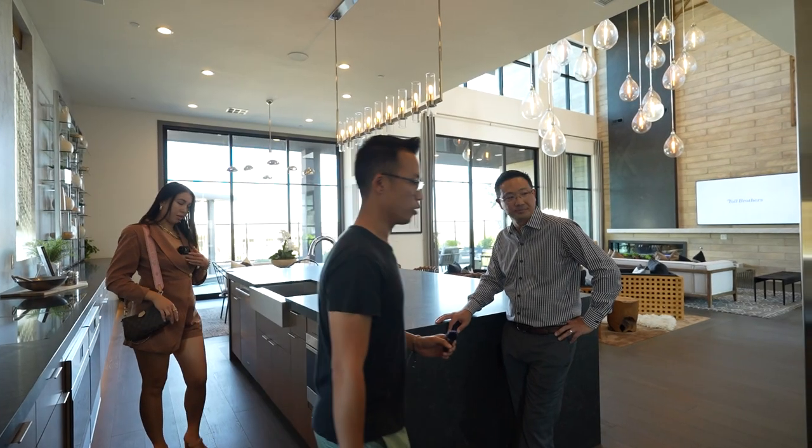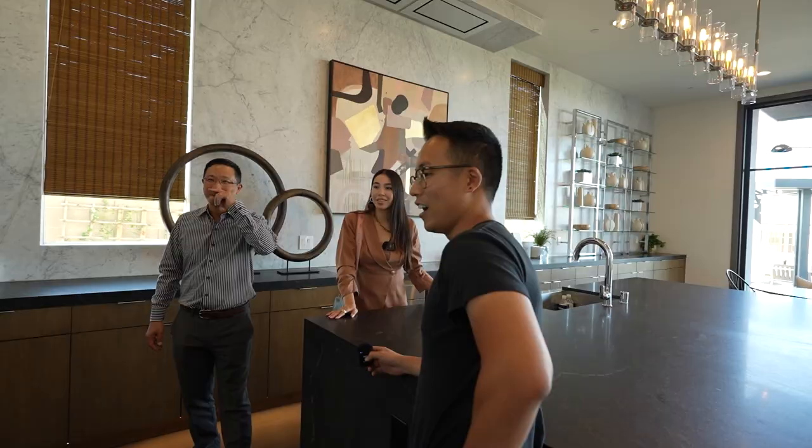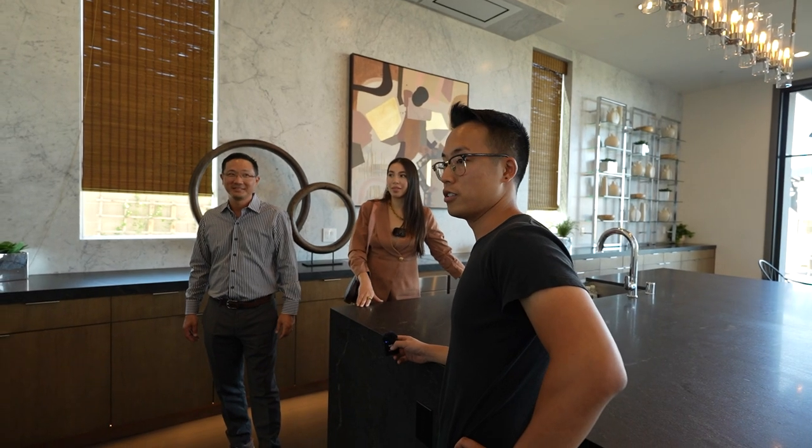And this fridge is huge — this is like a commercial-graded fridge. Sub-zero fridges. I know my mom would love this as an Asian parent — they would love a huge fridge.